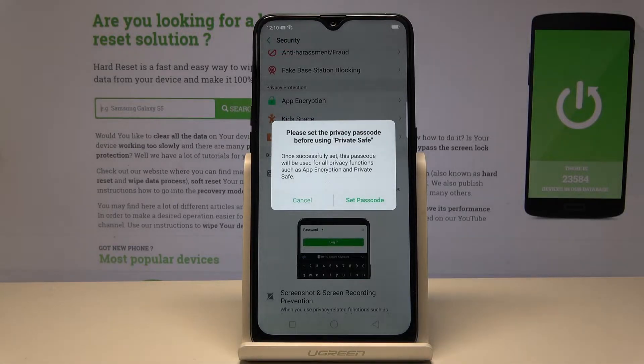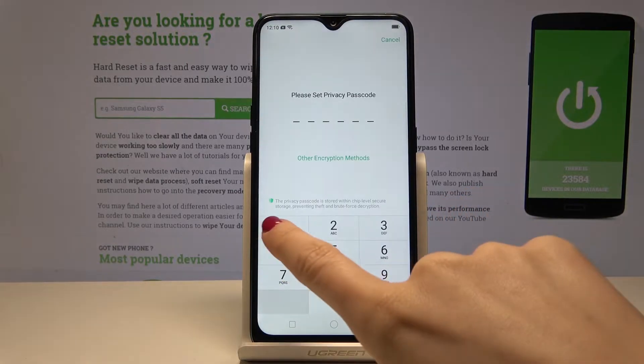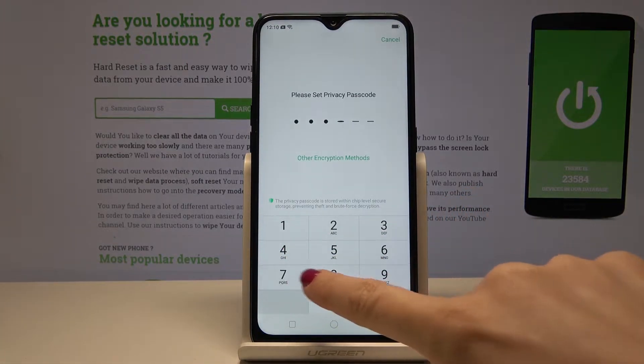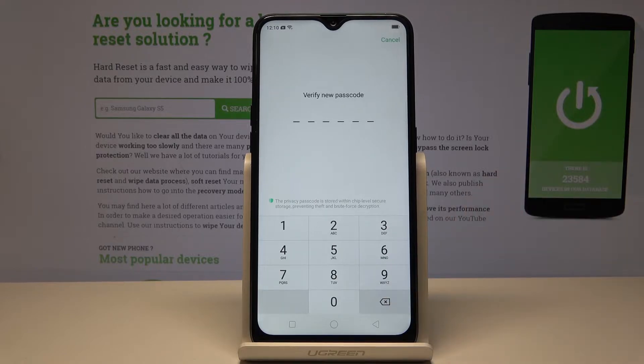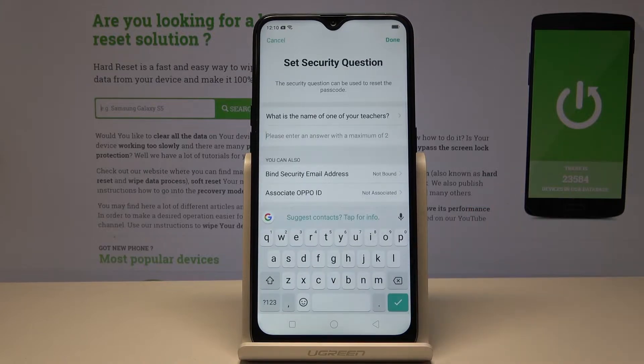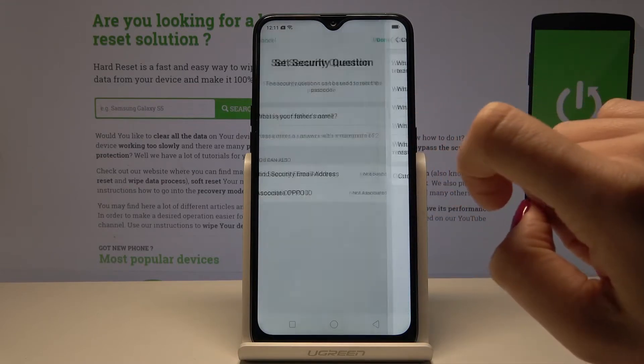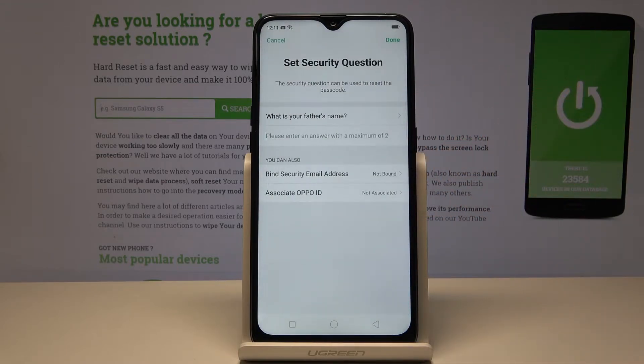Here you have to set a passcode which will enable you to enter this space. Just set the passcode and enter, for example, 1 2 3 7 8 9. You have to type it one more time and that's it. Once your password is entered, you can pick a question which will allow you to enter your secret space once you forgot the passcode.